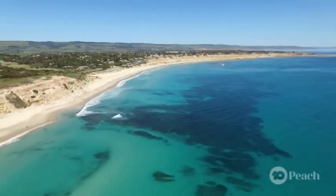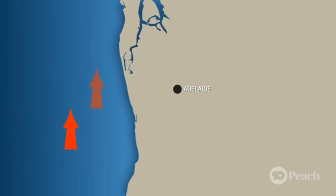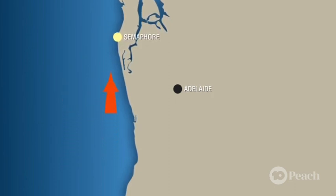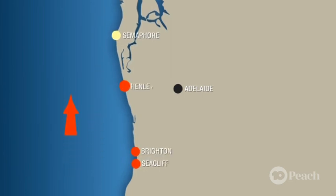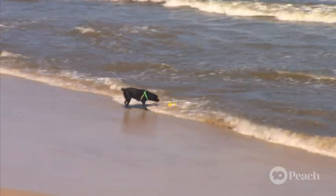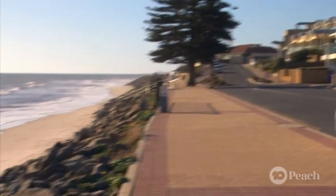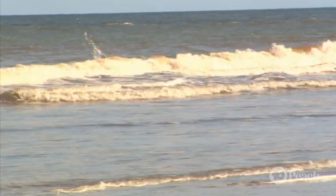Here in Adelaide, beach erosion is a big problem because the sand naturally moves to the north. This causes sand to build on our northern beaches such as Semaphore, and erosion to occur along our southern and central coast beaches such as Seacliff, Brighton and Henley. If we don't do anything to stop this, our favourite beaches could quickly erode to rock and clay, and the houses and roads along the foreshore could become more exposed to damage from storms.